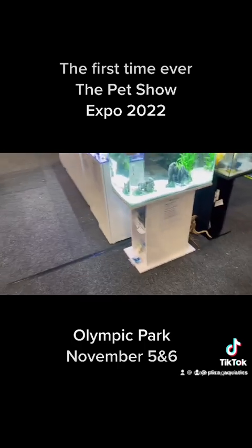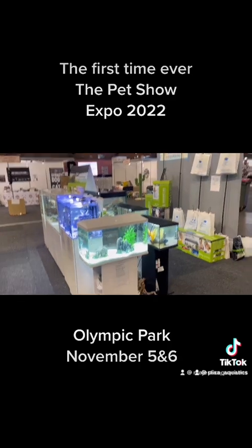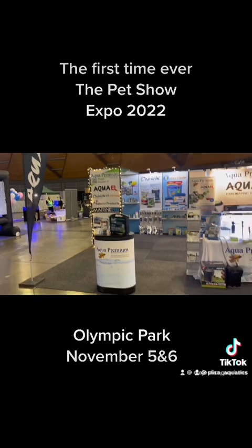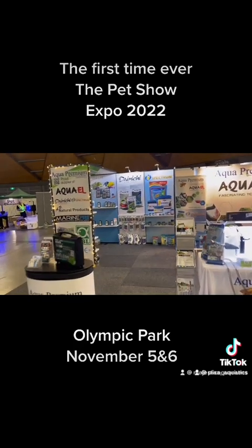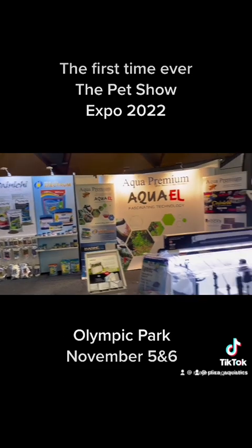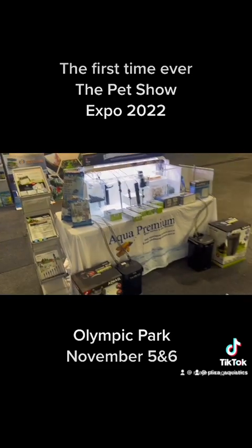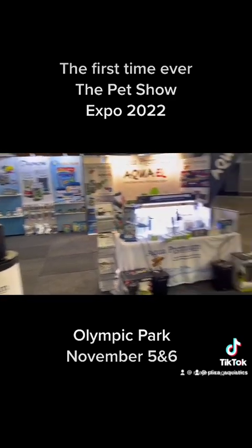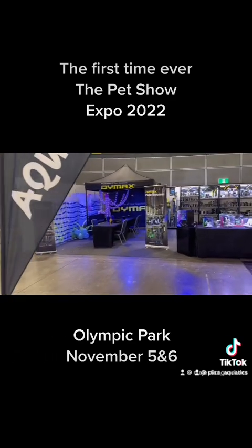We have lots of stuff here. Over here we have Aqua Premium, Aqua L, Easy Life, Danichi, Spectrum, Marine Pure, JBL. Then over here we have Dymax.